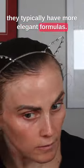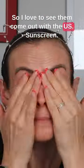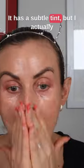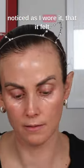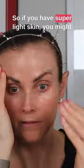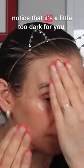Alpha-H is an Australian brand and they typically have more elegant formulas, so I love to see them come out with a US sunscreen. This one is very lightweight. It has a subtle tint, but I actually noticed as I wore it that the tint got darker throughout the day, so if you have super light skin you might notice that it's a little too dark for you.